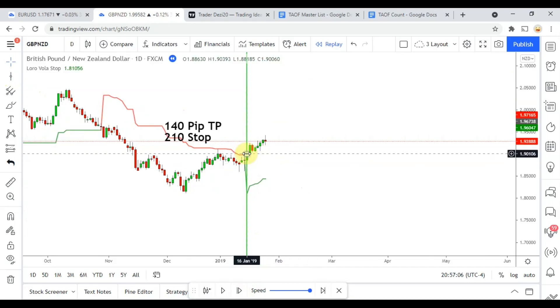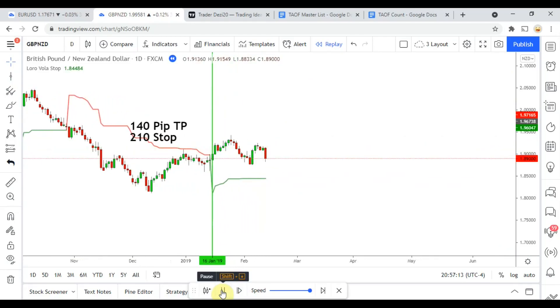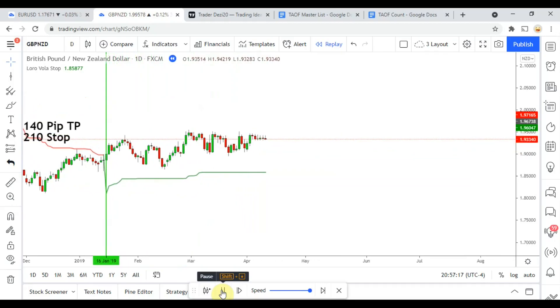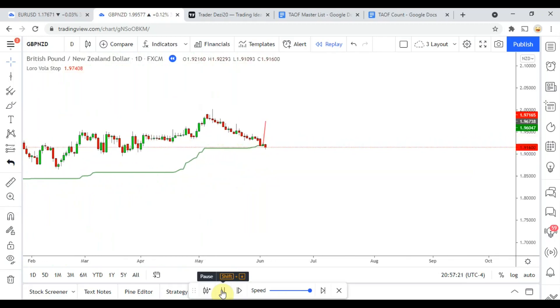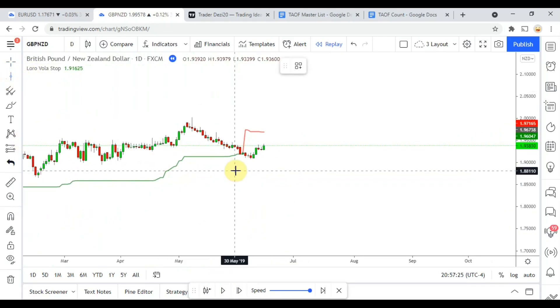We pick up our first long right there — a decent little signal that definitely got us to take profit. One downfall of this indicator is that it does not give a lot of signals, but we'll see what happens.